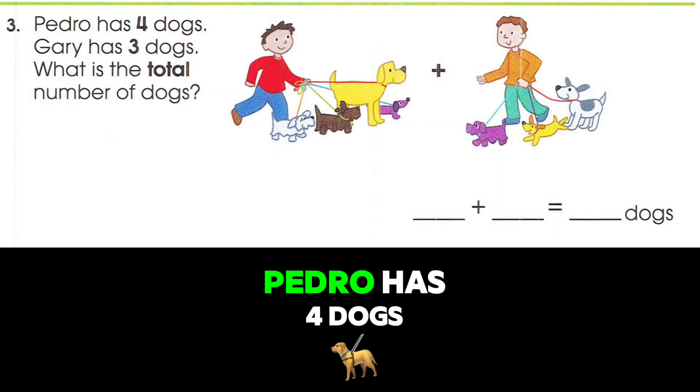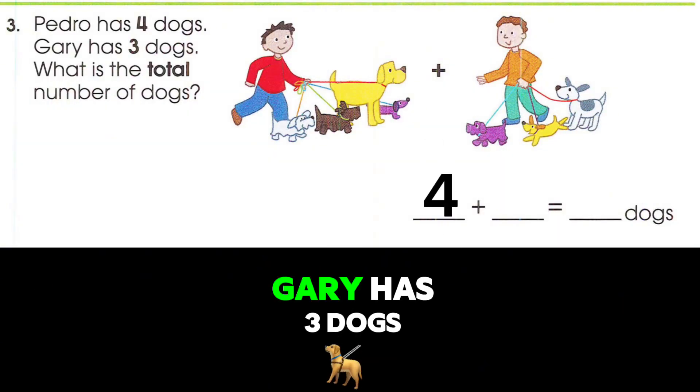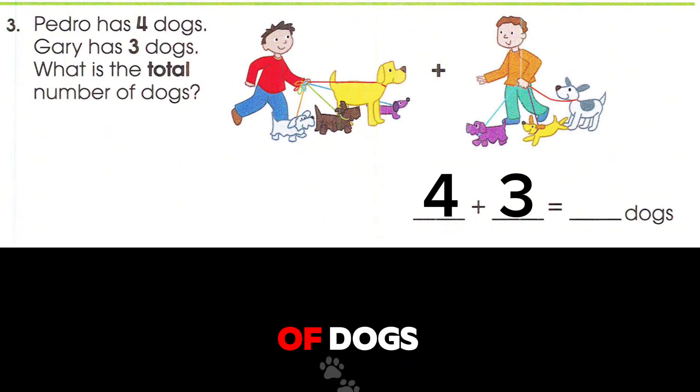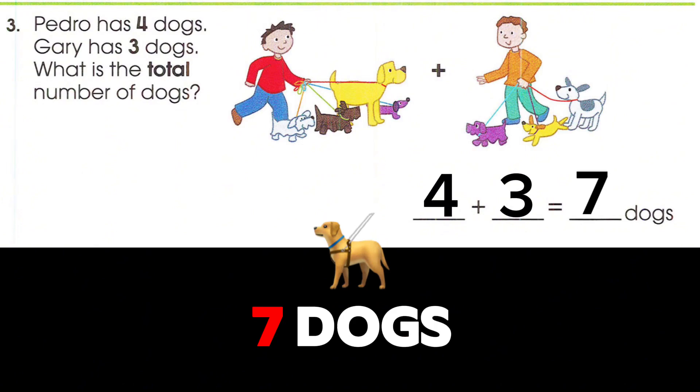Pedro has four dogs. Gary has three dogs. What is the total number of dogs? Four plus three equals seven dogs.